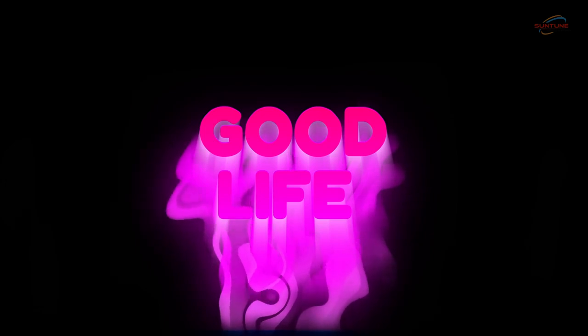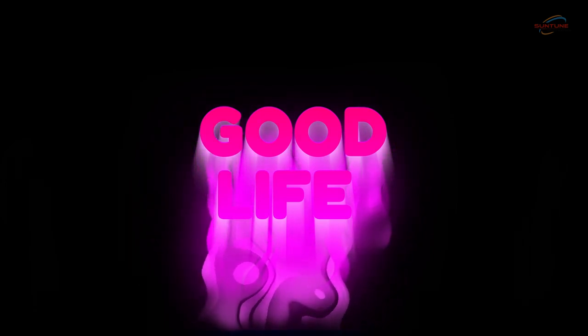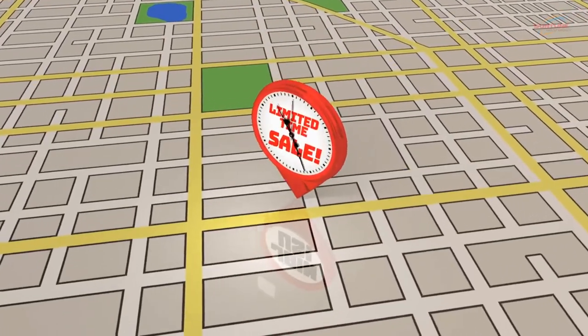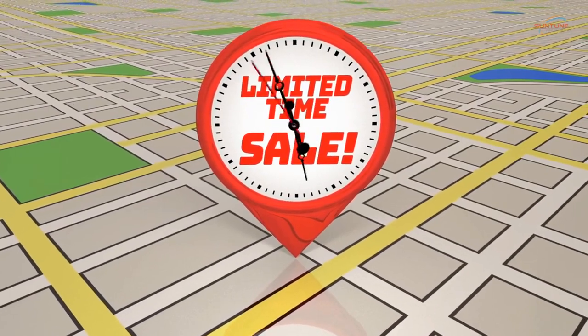Avoid cluttered designs and excessive text as they can overwhelm the viewer and diminish the impact of your message. Use high-quality images, vibrant colors, and bold graphics to create visually striking content. The goal is to create a visually stimulating experience that stands out in a busy event environment. Don't forget to include a clear call-to-action, prominently displayed and easy to understand, using concise and action-oriented language.